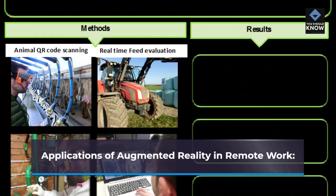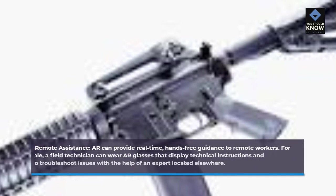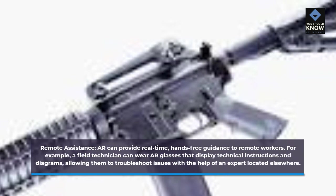AR can provide real-time, hands-free guidance to remote workers. For example, a field technician can wear AR glasses that display technical instructions and diagrams, allowing them to troubleshoot issues with the help of an expert located elsewhere.